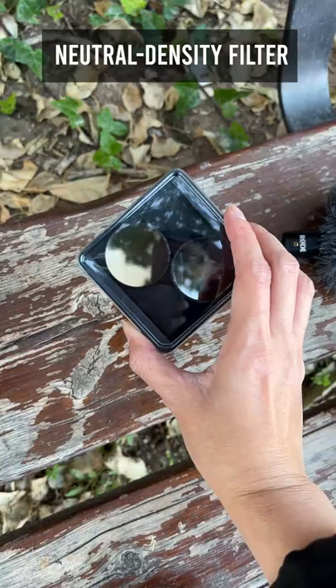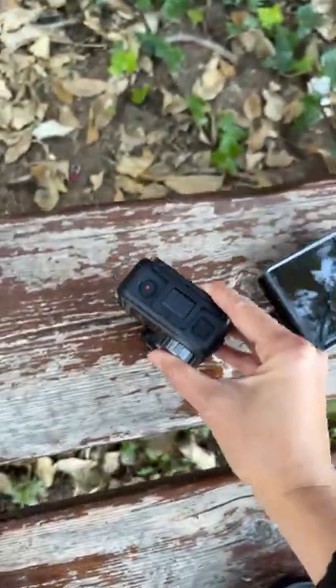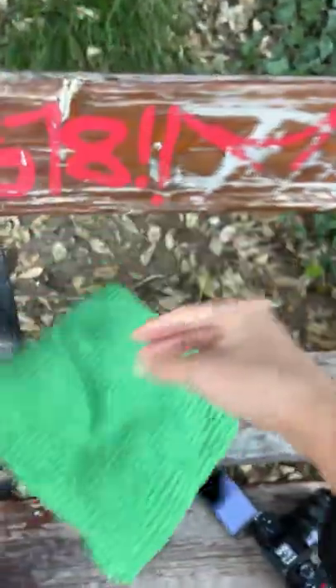ND filters for my good old outdoor camera, the Osmo Action. And I took my cat's cushion to sit on — I hope they don't mind. Sorry, cats!